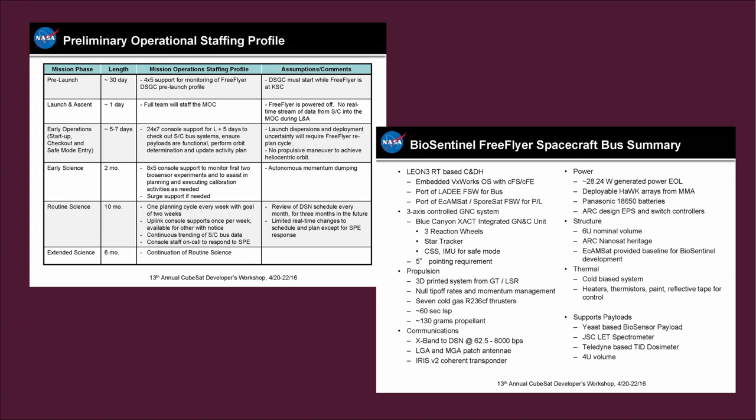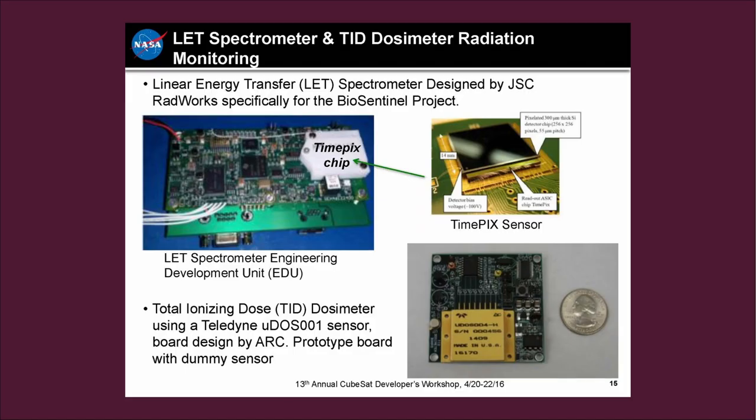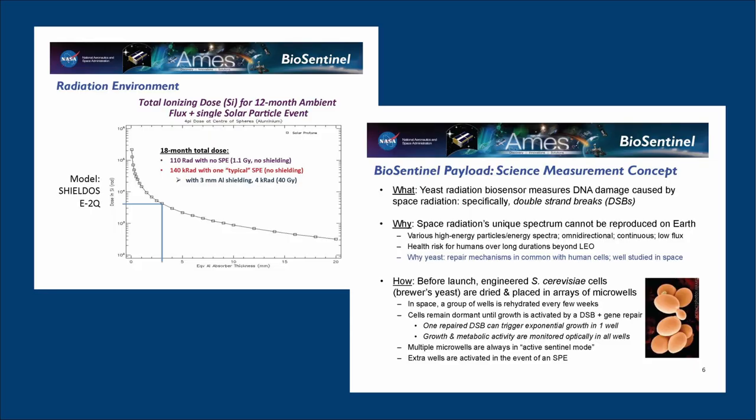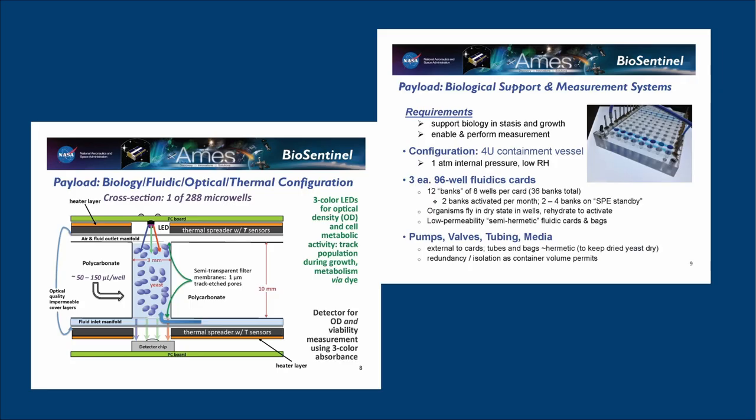One reserve set of cards will be activated in the occurrence of a solar particle event (SPE), a powerful radiation storm posing significant risk to astronauts on long-duration deep space missions. Payload science data will be stored onboard and downlinked to Earth via telemetry. Growth and metabolic activity of yeast cells will be measured using a three-color LED detection system and the metabolic indicator dialymar blue. Biological measurements will be compared to radiation data from an onboard physical sensor, dosimeter, and LET spectrometer to obtain total ionizing radiation dose and particle characterization.